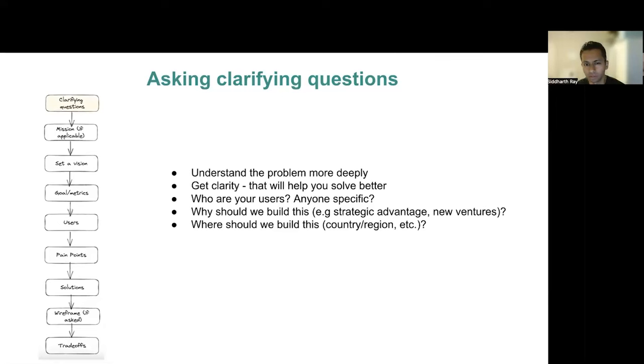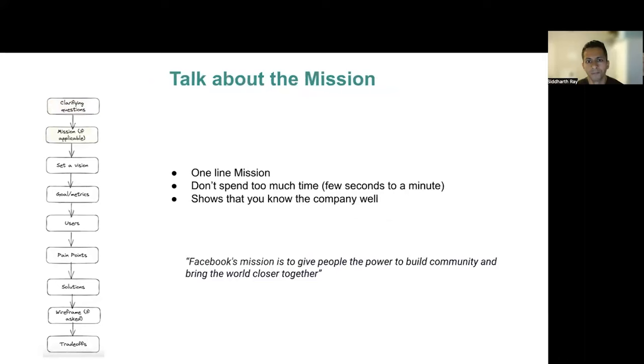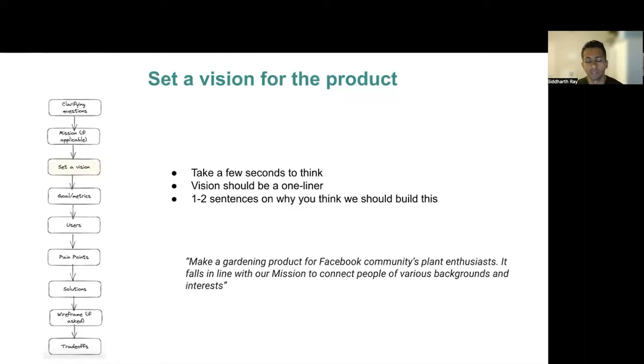Make this part a bit conversational, but don't spend too much time here. Next, talk about the mission of the company. This may not be applicable in some cases, like a small startup that you may not even find a mission for — if you don't know it, it may be okay to skip. However, for big companies, this is definitely something you want to say out loud, especially for a company like Meta. The Facebook mission is to give people the power to build community and bring the world closer together. One line, and let's move on. Next, set a vision for the product — this should be small, and perhaps talk about how this ties to the mission. For our gardening product case, I would say making a gardening product for Facebook's large community would help connect people with similar passions like gardening. This is directly related to our mission, so a problem worth solving.